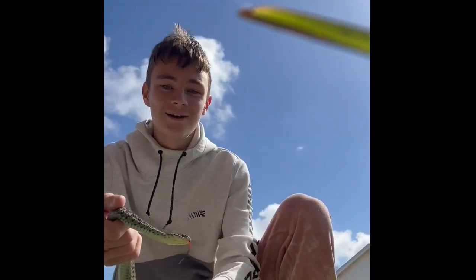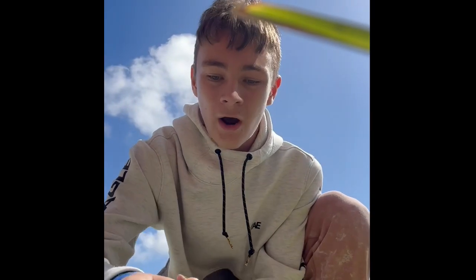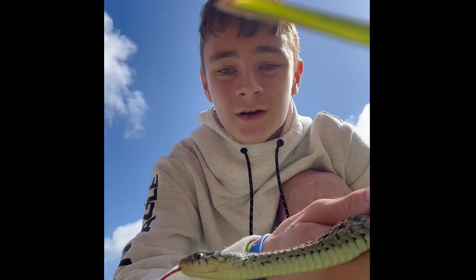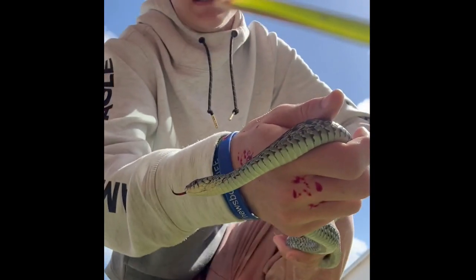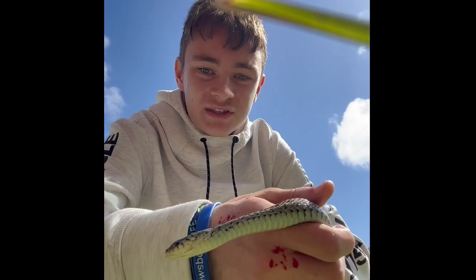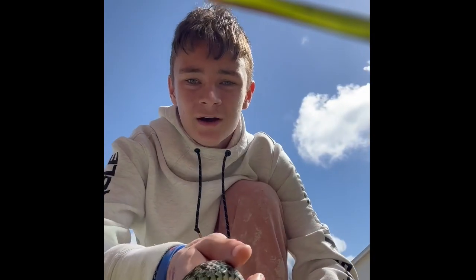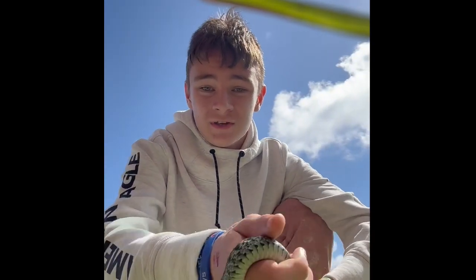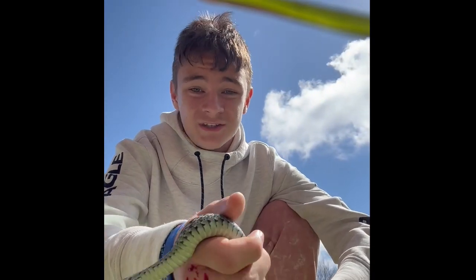Look at that — this right here is an eastern garter snake. Ouch! These can get up to four feet long. One of the most common species of snakes you'll see in Florida, but they're non-venomous, luckily. Doesn't mean their bites don't hurt though. They're actually very good for your garden, so if you see one, don't kill it — just give it space. Don't do what I'm doing.